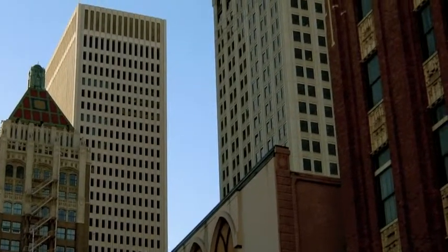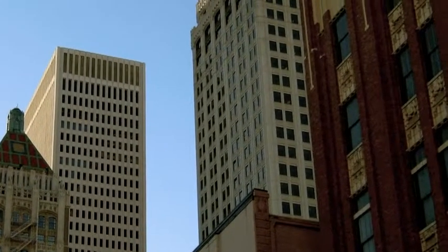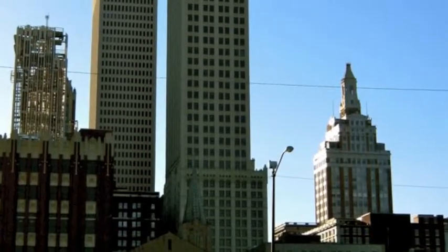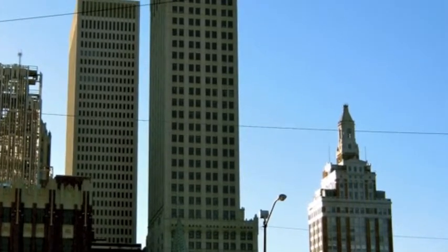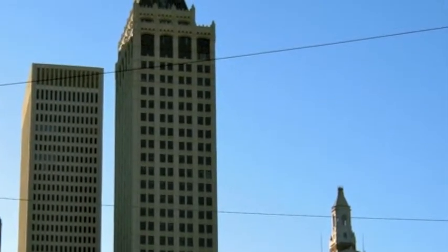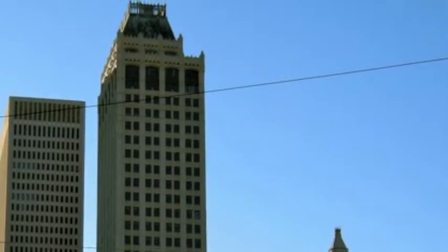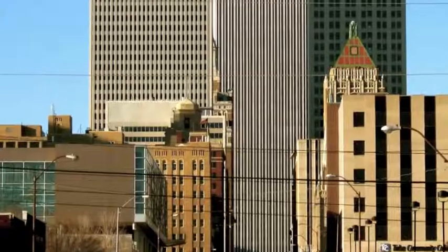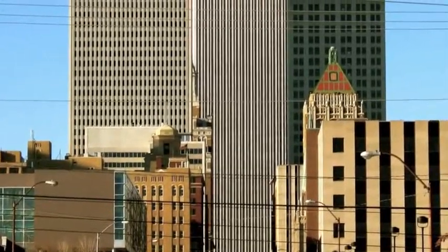The Mid-Continent Tower is perhaps one of Tulsa's most notable buildings in its skyline. In 1918, it started out as the Cosden Building. It was remodeled in the 1980s to include 20 more stories. The restoration stayed true to its original form of an Art Deco-inspired design. The white terracotta is a common Deco attribute.